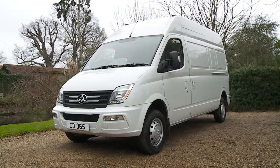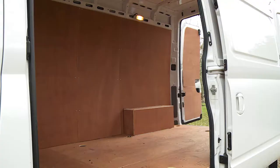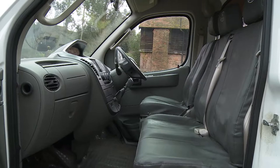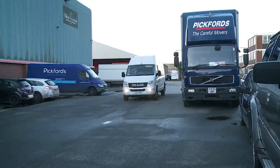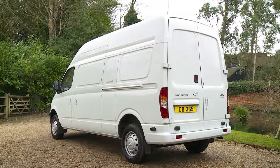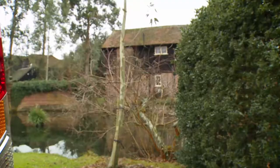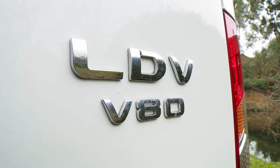Van brand LDV has returned to the commercial vehicle market with this large segment V80 model. True, it doesn't have the sophistication of the volume players in the large van sector, but it wouldn't do because it costs a fraction of what those vans are priced at, despite the fact that it will probably serve most of the needs of your business just as well. In short, if you need profit more than polish, this contender could be worth a try.